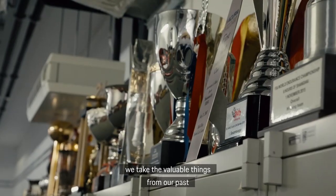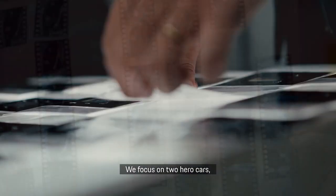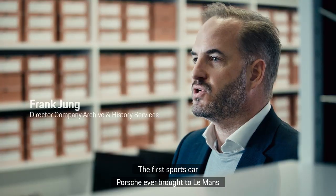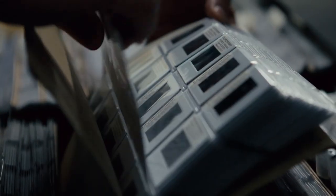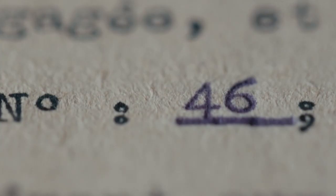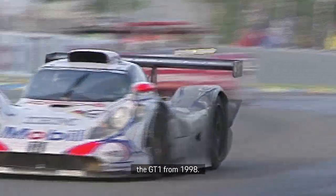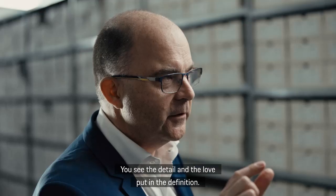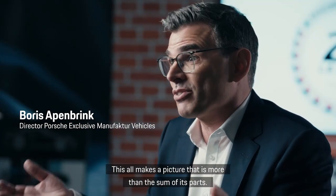Here in the archive, we take the valuable things from our past to create the future. We focus on two hero cars: the 911 GT1 and the 356 SL — the first sports car Porsche ever brought to Le Mans, and they won their class directly. The second car that had great influence on the design is the GT1 from '98. One hand to go, and the race can come to Porsche. The rims of the car in golden color — you see the detail and the love put into the definition. This all makes a picture that is more than the sum of its parts.